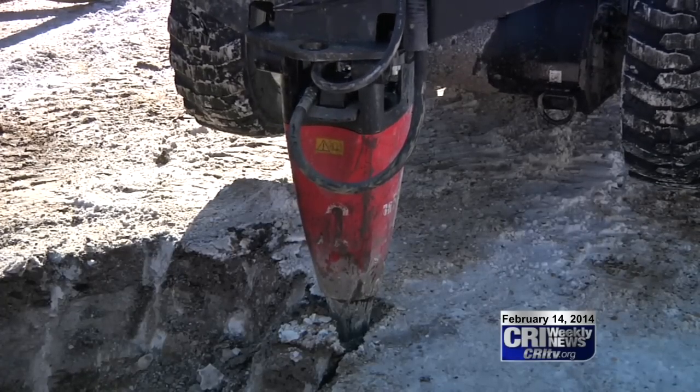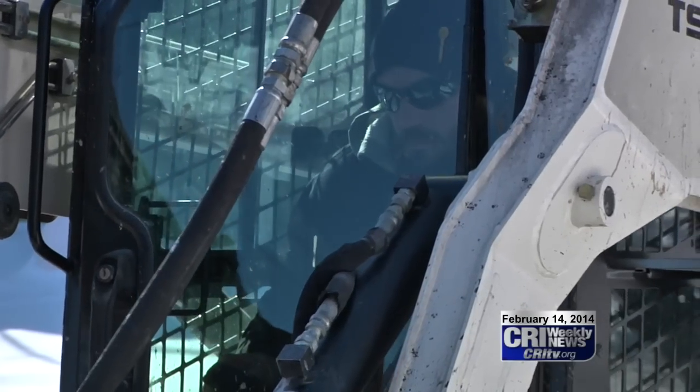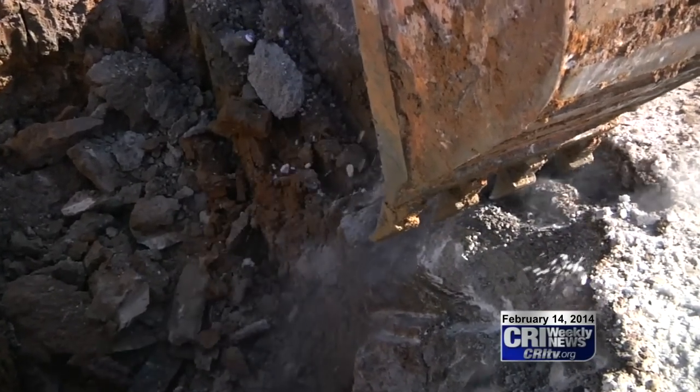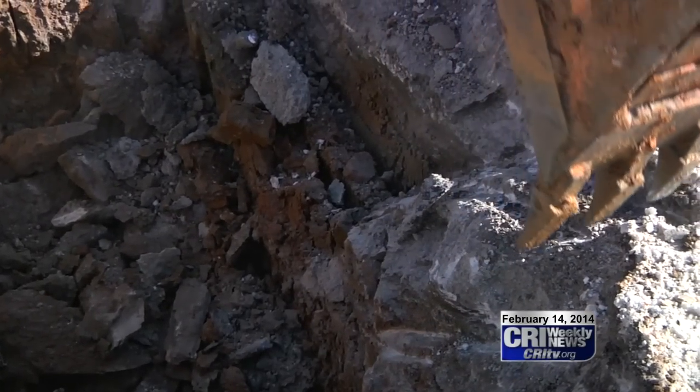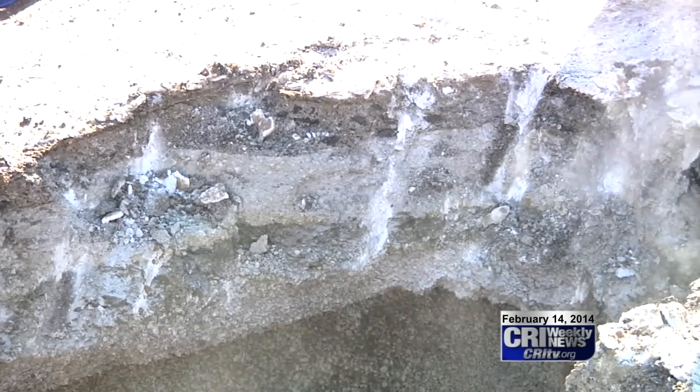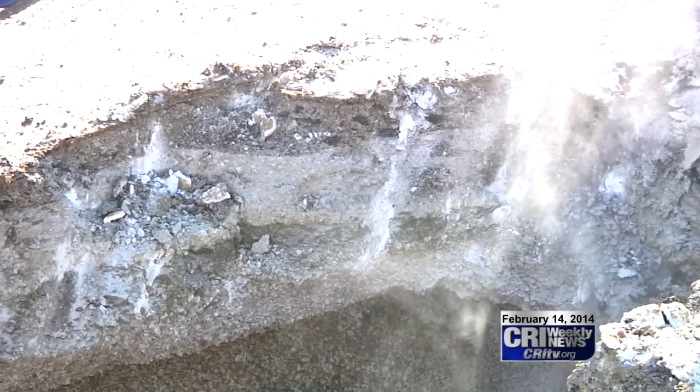The crew is borrowing this jackhammer from the streets department to chip away not only at the road, but also the thick layer of frozen ground beneath it. On this particular spot, the frost line is about 24 inches thick — that's how deep the earth has frozen down. That frost has kept the water department busy.